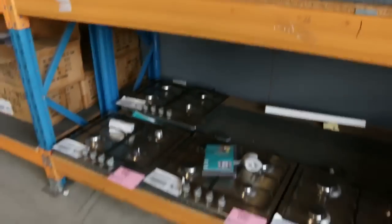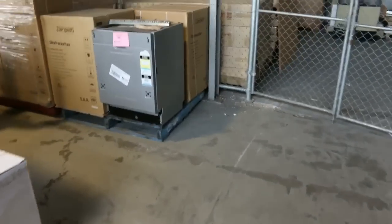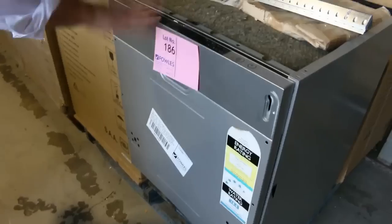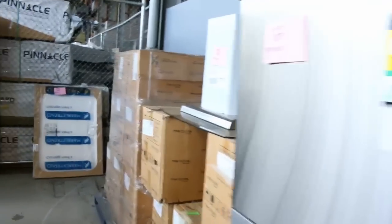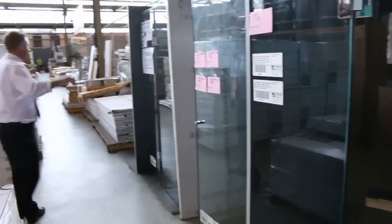There's some bathroom furniture over the back as well. Moving through, we've got stacks and stacks of dishwashers — about 20 of this model, which is $1,000 in the shops; you'll be around the $200 mark tomorrow. More dishwashers, more cooktops, and heaps of shower screens too.